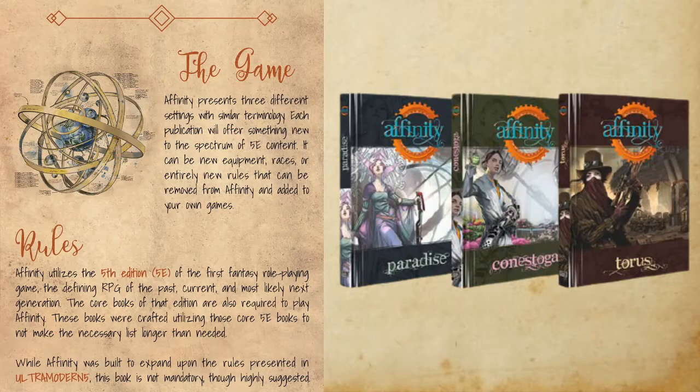A fellow RPG creator told me once: make a solid setting people enjoy, because the mechanics won't matter too much — if they like what you've done, they'll add it to whatever game they're running. So even if you don't intend to run a fifth edition game, grabbing any of these three source books can greatly enhance your game with new magic, technology, creatures, and classes.